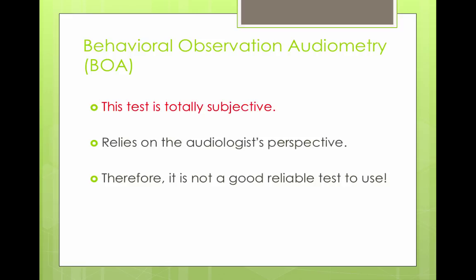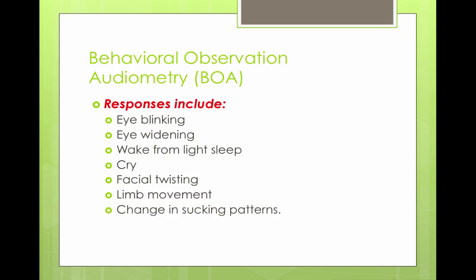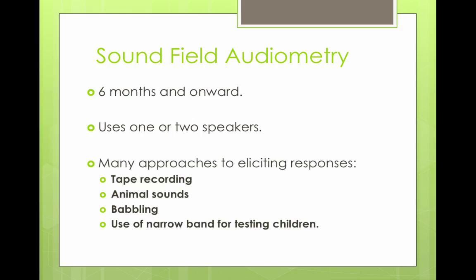It wasn't a reliable test because the audiologist or any person wants the child to pass the test, so they would look for signs when there might not really be signs. Responses to sounds that were considered acceptable included eye blinking, eye widening, waking from a light sleep, crying, facial twists, and changes in movement and sucking patterns.